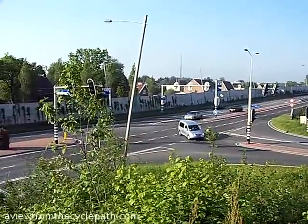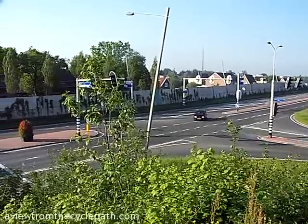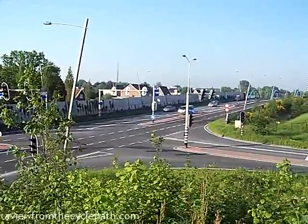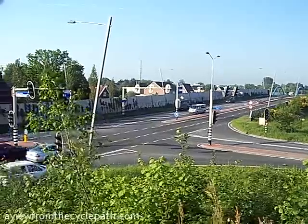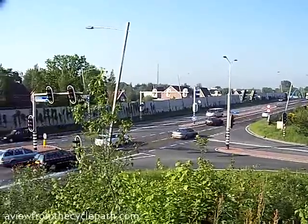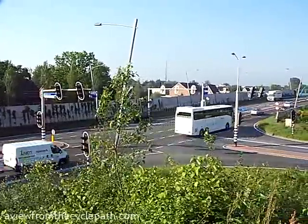This is one of the traffic light junctions, which is used by motorists who are driving around us. No cyclist ever has to stop. In fact, cyclists avoid most of the traffic lights. Cyclists also avoid the need to mix with this traffic.